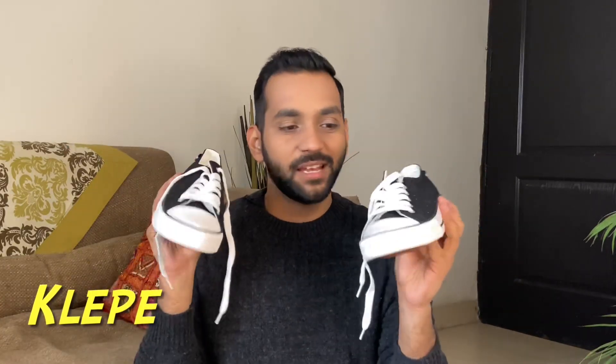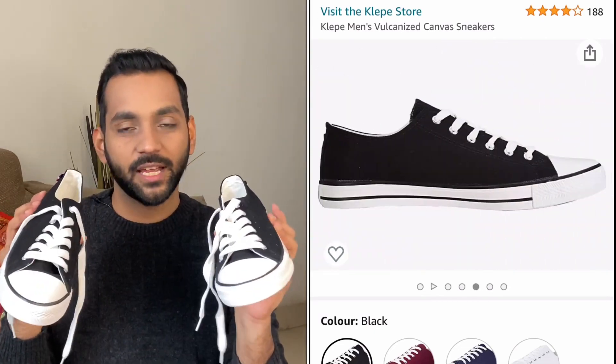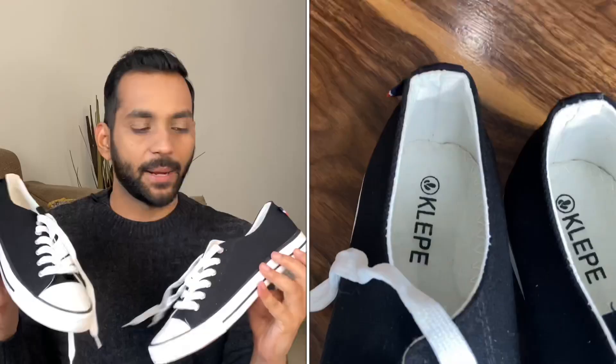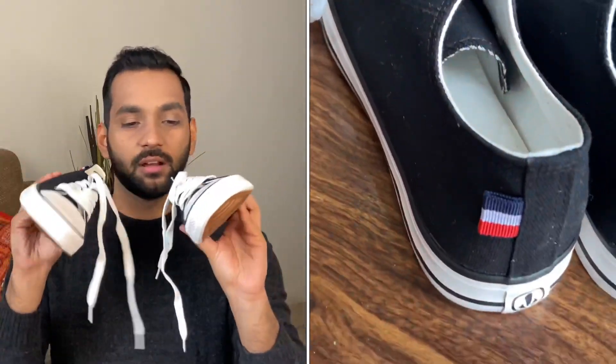Next up are my Converse-style shoes. I actually wanted to buy real Converse for a long time but didn't have the courage since these are not original — they're from the brand Klep. I found them while shopping on Amazon and couldn't control myself when I saw the price: 729 rupees. The quality is absolutely like Converse. I wear them casually or when going out with friends. I've worn them 2-3 times and didn't feel any discomfort at all.